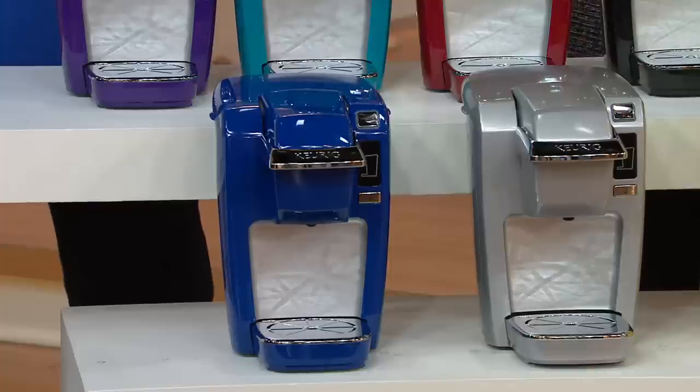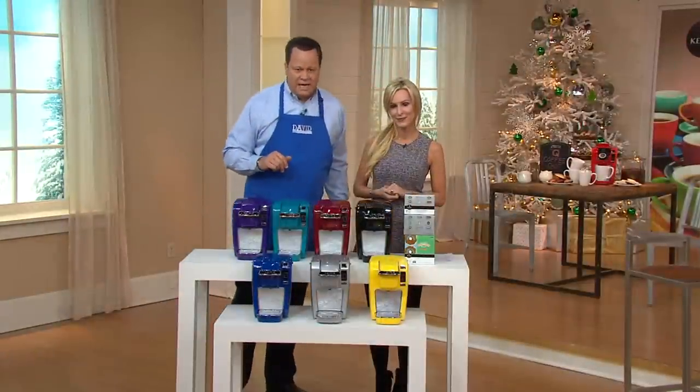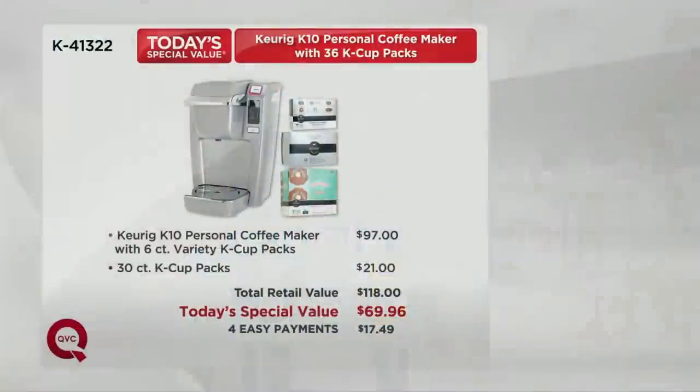Here's that value story one final time: at retail you would pay $118 for this identical pack-up. We've got it for you tonight at only four payments of $17.49. For the day now, we have taken orders for 65,000 brewers — that means in this hour alone, over 5,000 spoken for.